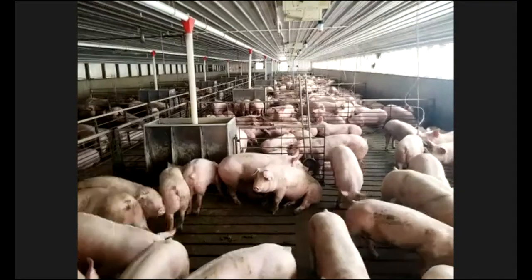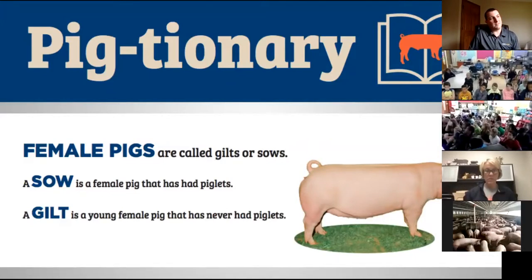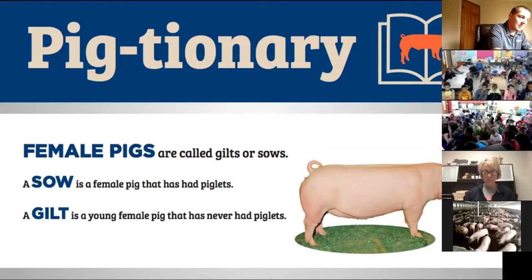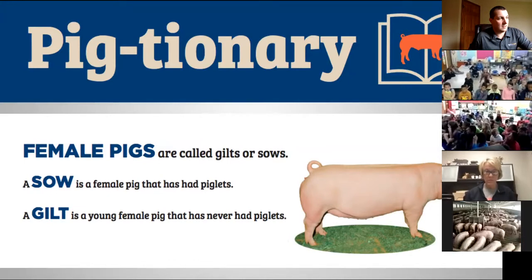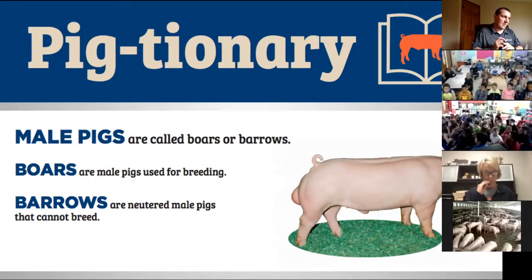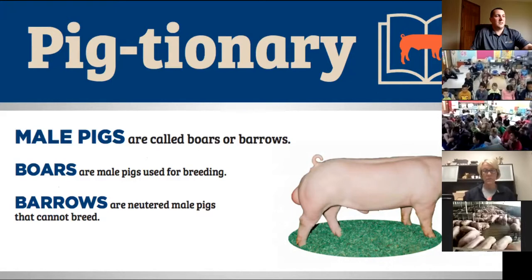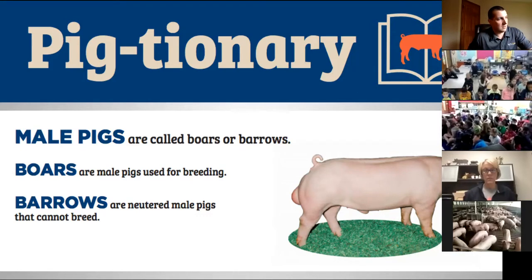How do you know if they are girls or boys, and does it matter? It doesn't really matter — we do not sort boys and girls out from each other, and they all receive the same diet. Female pigs are called gilts if they haven't had babies yet, or sows if they have. The males in the barn are barrows, which are neutered, and boars are the ones selected for breeding.